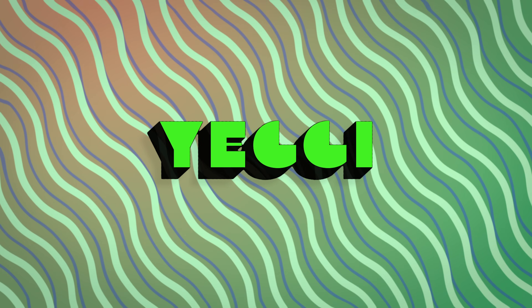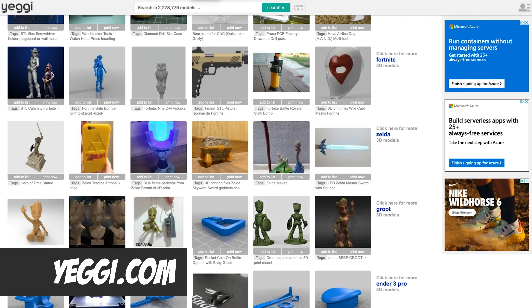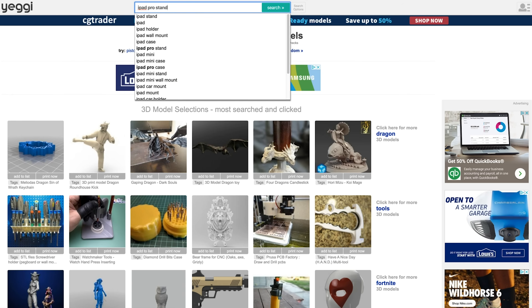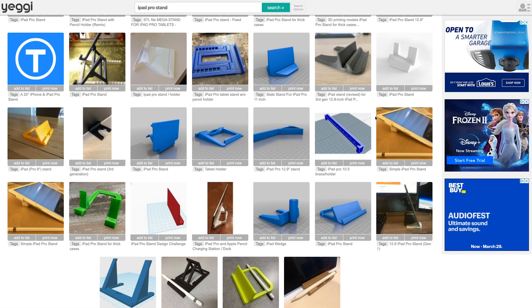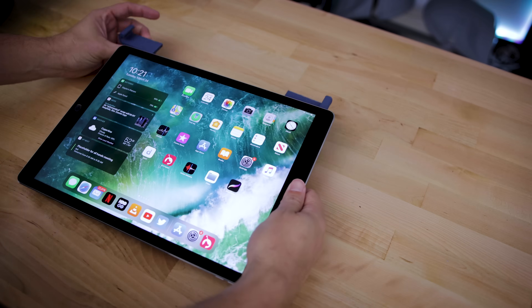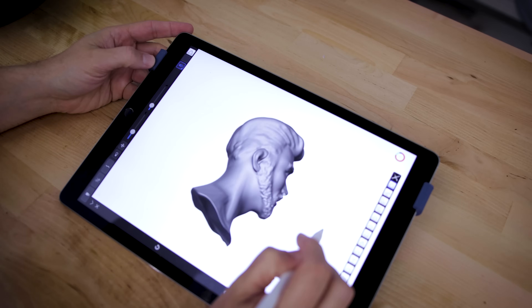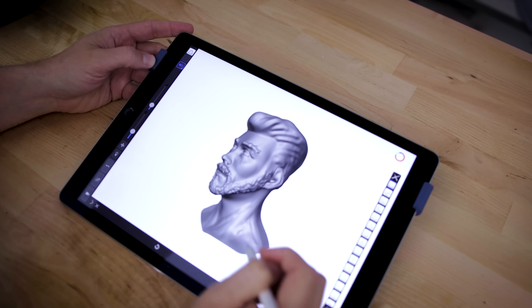Number two on the list is one I wasn't really familiar with until I started posting about this online over the weekend, and that is yegi.com. This is a site that allows you to search for STL files across the internet, across multiple websites including Thingiverse. I was able to find some files I was looking for — an iPad stand for my iPad Pro, as I'm trying to learn some ZBrush and want it angled. So it's a low-profile print stand.